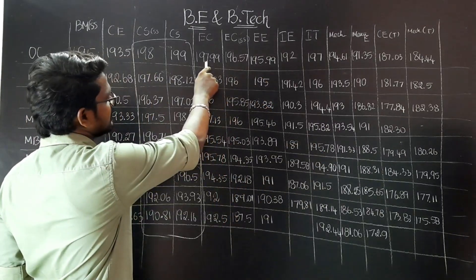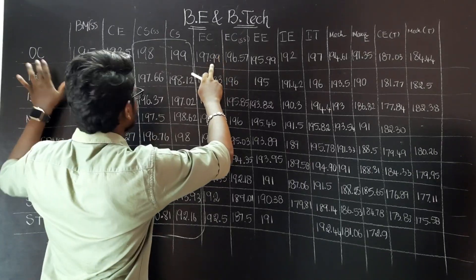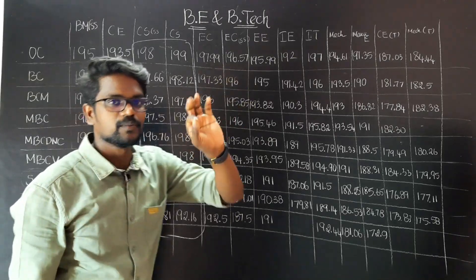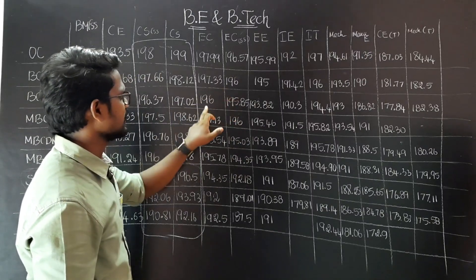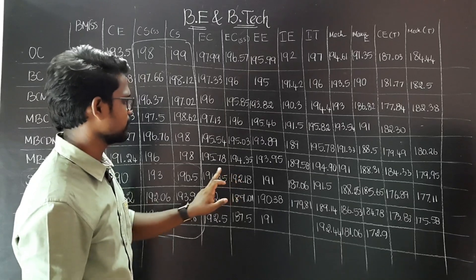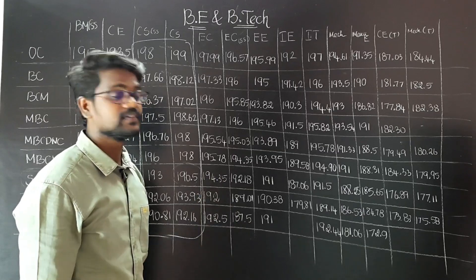So 197-199 — EC OC category students, you see 196.5. Then 197.96, 96-95, 97-96, 95-95, 95-94, 94-92, 192-189, 192-187.